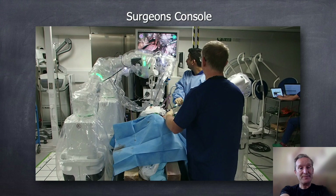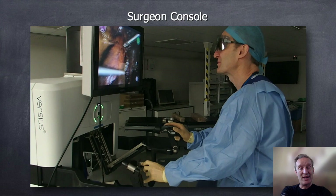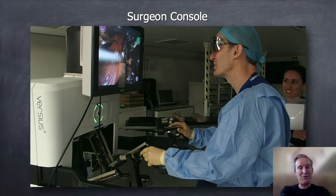Most other platforms have now gone to 3D screens rather than the periscope option of Intuitive, and it works very nicely — you just wear goggles and feel more connected. Obviously Intuitive's periscope means you need a microphone to talk to your team. I suspect the fifth generation Intuitive system will also go in this direction.